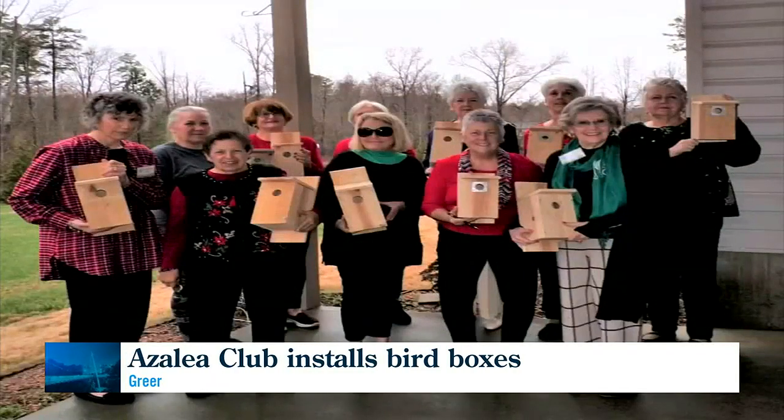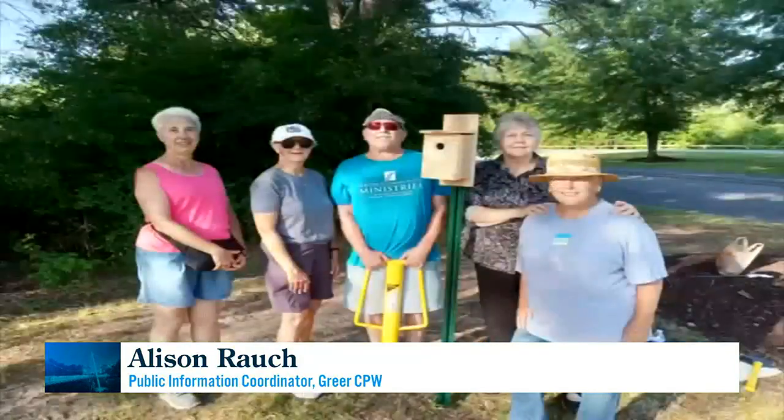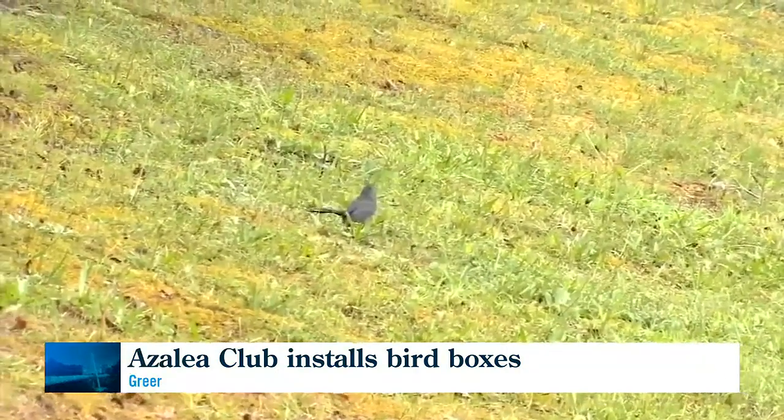Being able to see wildlife in an area — like birds and frogs and fish — it's a good indication of how healthy an environment is. We are so appreciative to the Azalea Garden Club for installing these bird boxes. Because as pollinators and birds, if they disappear, at some point our food source will disappear.